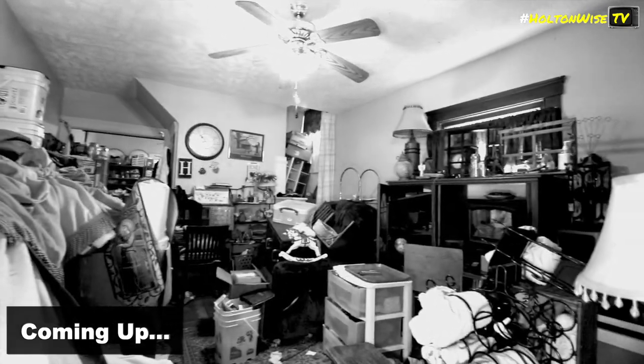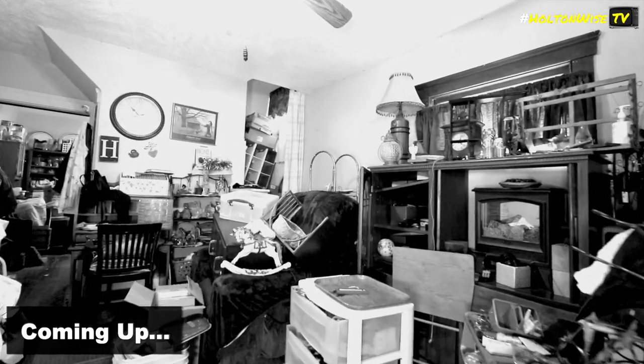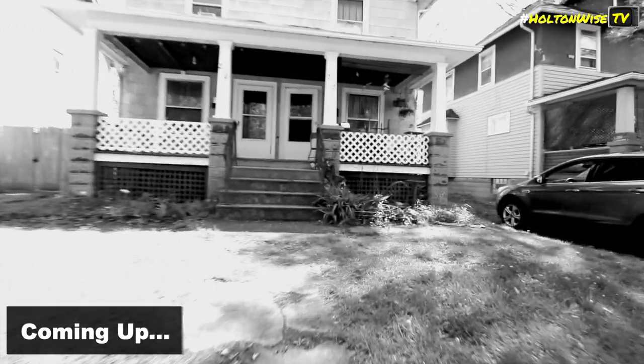We've got to get rid of all that stuff. We had a hoarder in there — they are no longer with us and all of that stuff now needs to get removed. 212 is the unit we're filming.